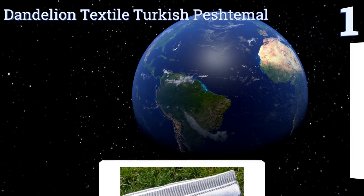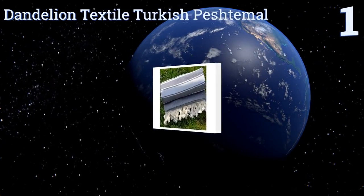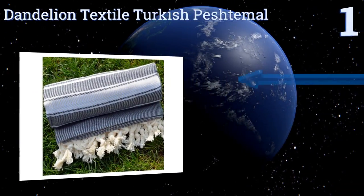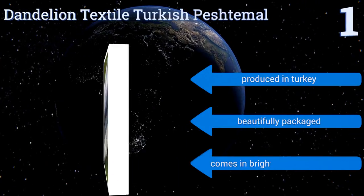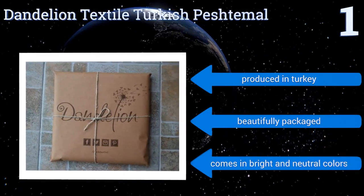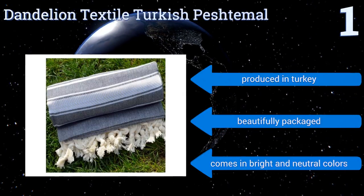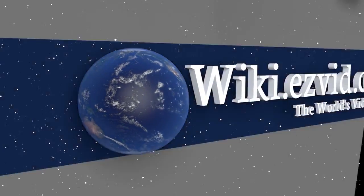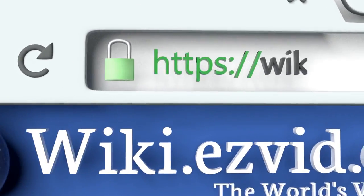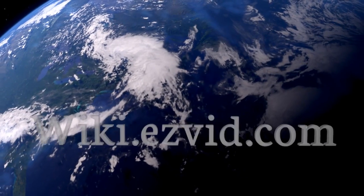Coming in at number one on our list, if you've got any allergies or sensitivities you might want to check out the Dandelion Textile Turkish Peshtamol. It'll treat your skin right since it's made from naturally dyed cotton, which means no chemicals to cause irritations. Plus it's soft and not scratchy. It's produced in Turkey and comes beautifully packaged in bright and neutral colors.